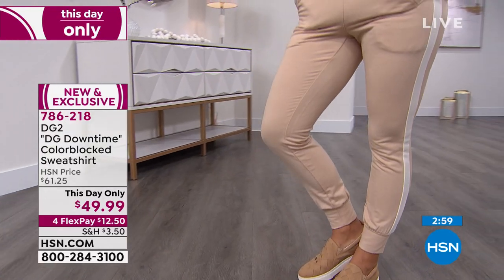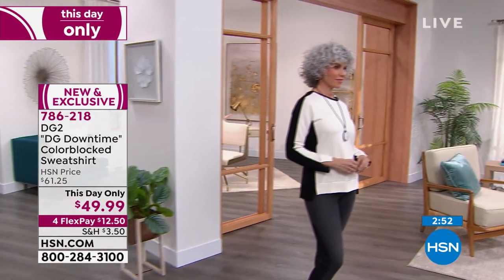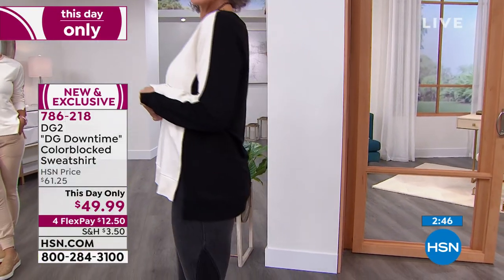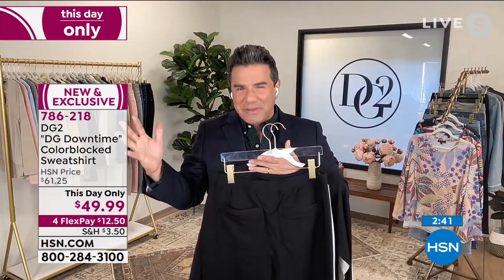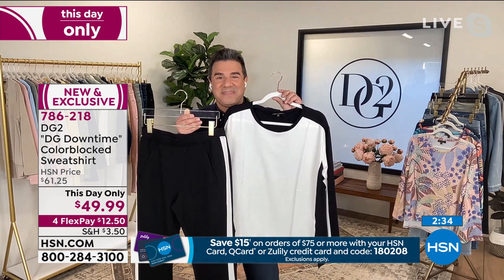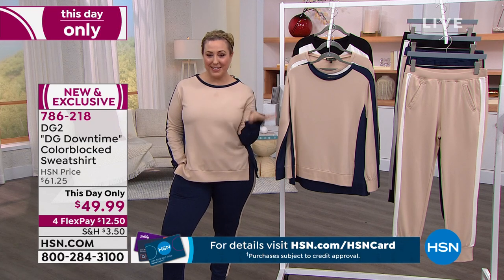If you're picking up the jogger, just know this is what we call our sexy jogger — it's not going to be oversized and baggy and sloppy. You have functioning pockets in the front and two vented pockets in the back. Really great and structured. A sweatshirt can be luxurious and elevated — that's what this set represents, and that's what DG2 Downtime is all about. If you get both, I've got a coupon: spend $75 and save $15.